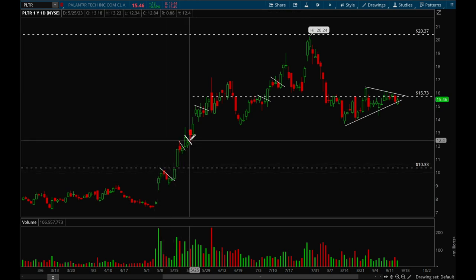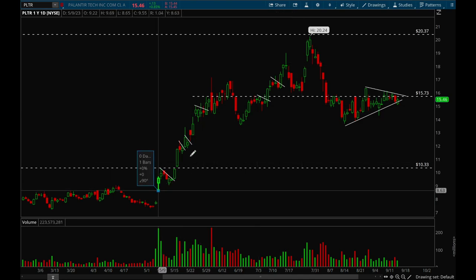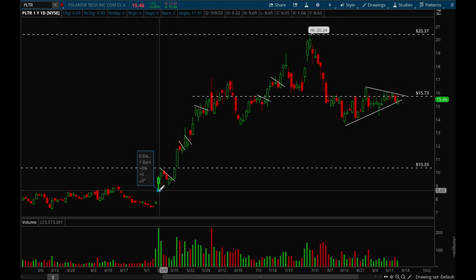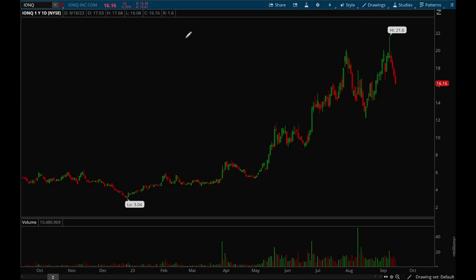The top opportunities in Palantir were earlier this year from that first earnings gap up — multiple nice flag setups. Overall, Palantir offered tremendous opportunities this year. From the gap-up low to this year's highs, it made a 135% move, so definitely a very big move.